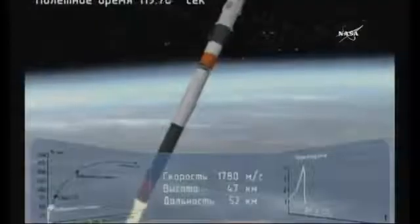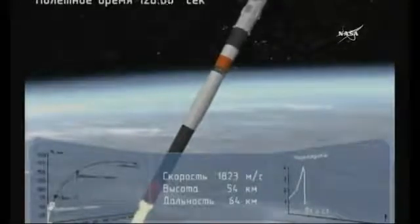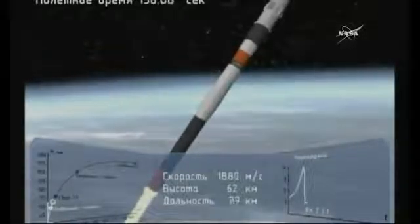Systems are nominal. Crew are good. Still getting great views of the Soyuz. Now 1 minute and 45 seconds into today's flight. At 1 minute and 56 seconds the escape tower is jettisoned. You can see the strap-on boosters — that first stage — coming away and tumbling away from the vehicle. They drop away at an altitude of 28 statute miles. Soyuz traveling now at about 3,300 miles per hour.